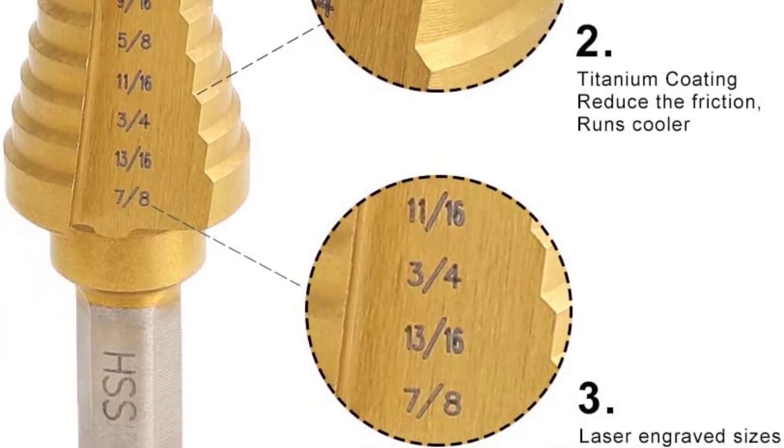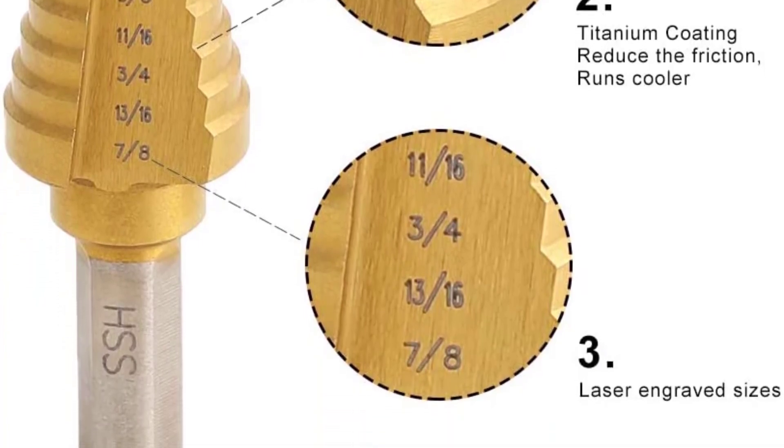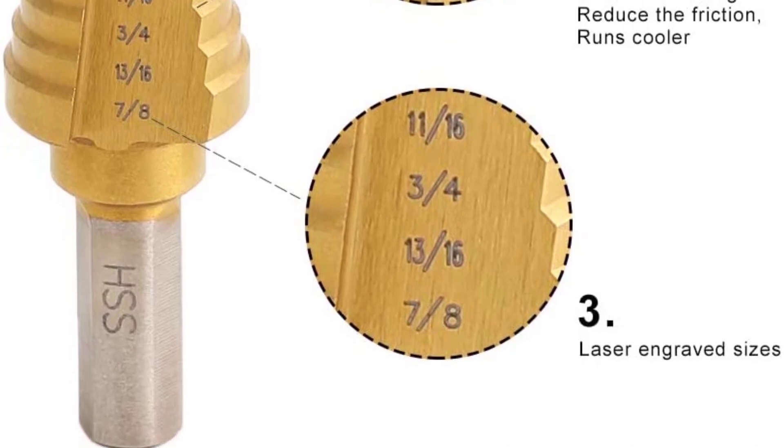The drill bit set arrives in a dedicated case where you can arrange the bits via size index for quicker access.